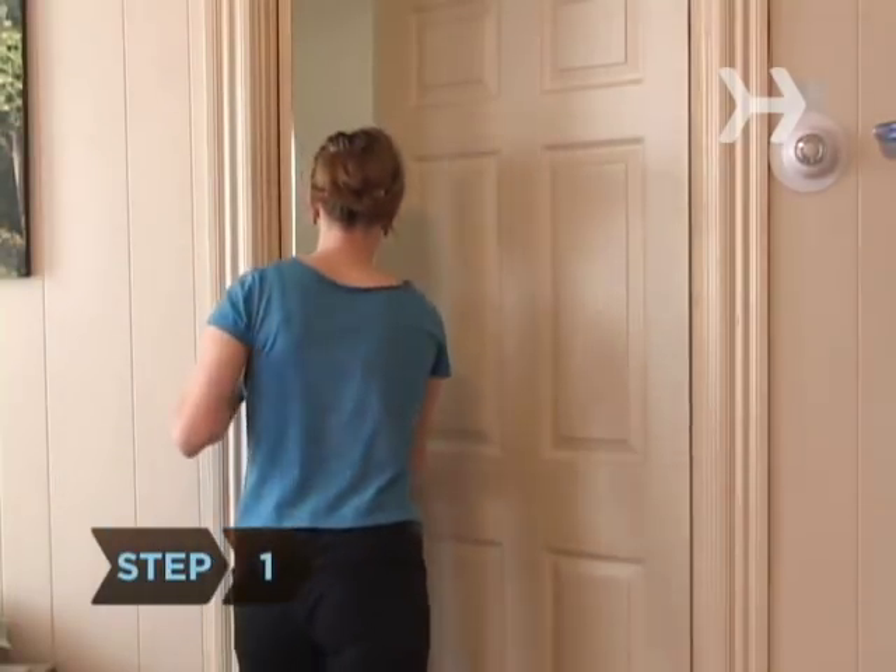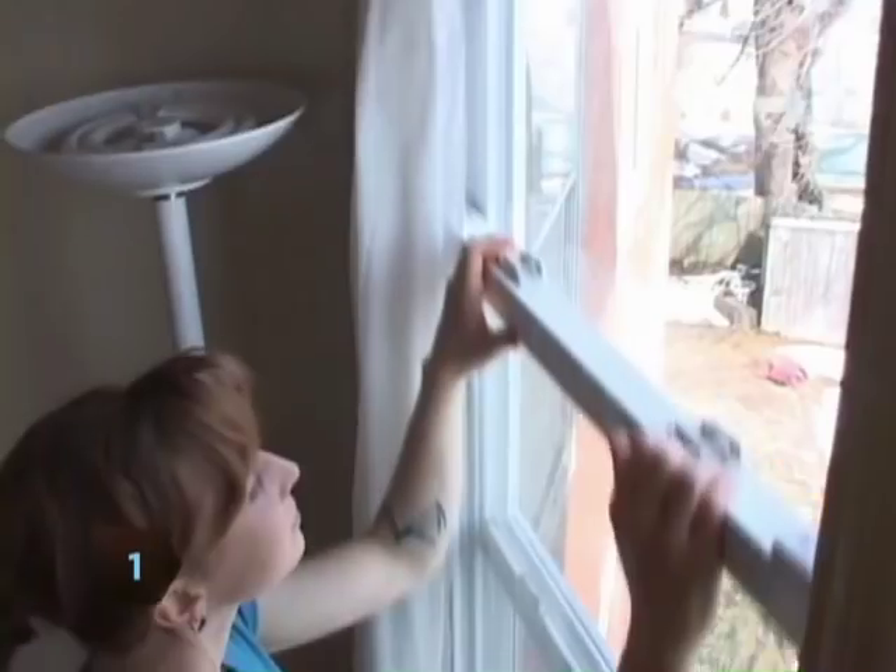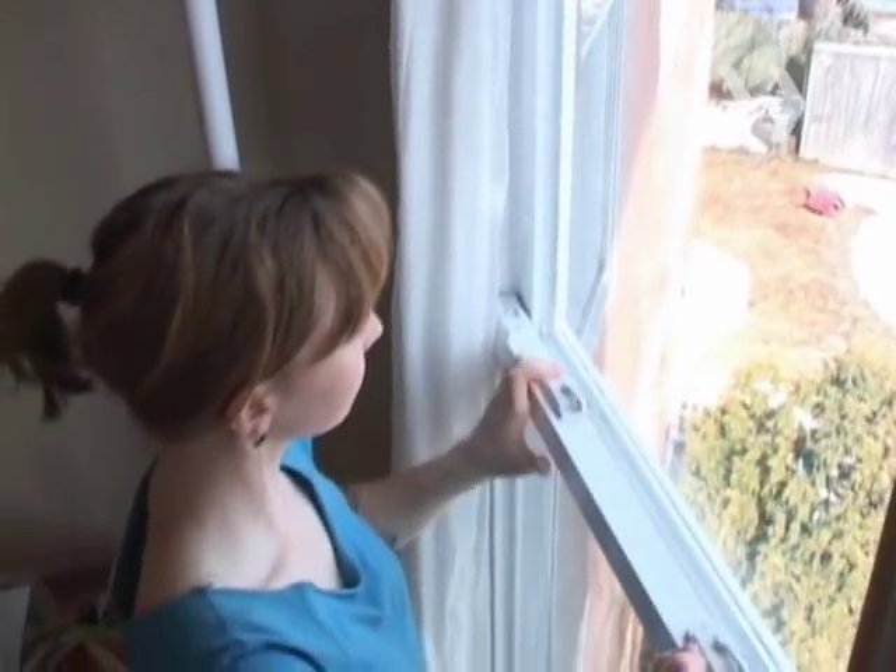Step 1. Make sure all doors and windows are securely shut. If you have storm windows, make sure that both the interior and exterior windows are closed.